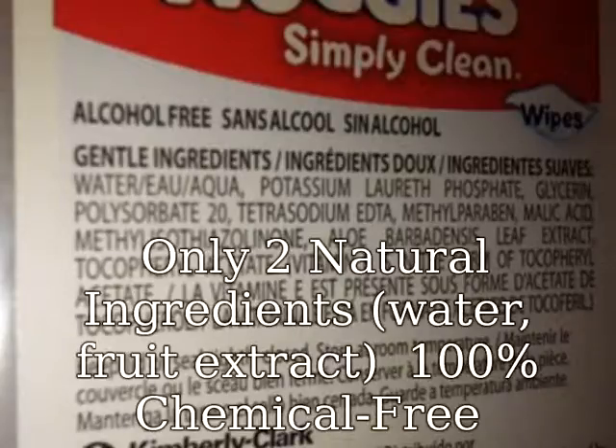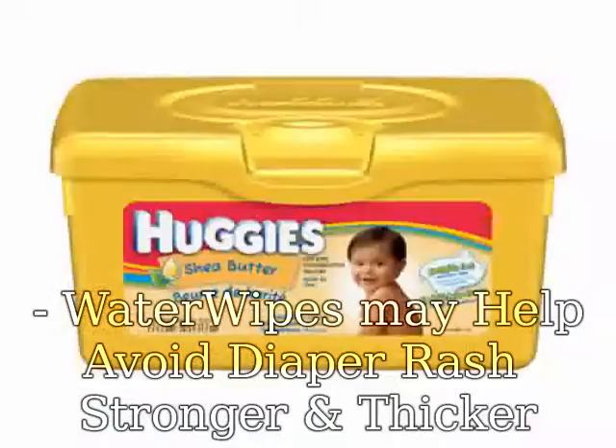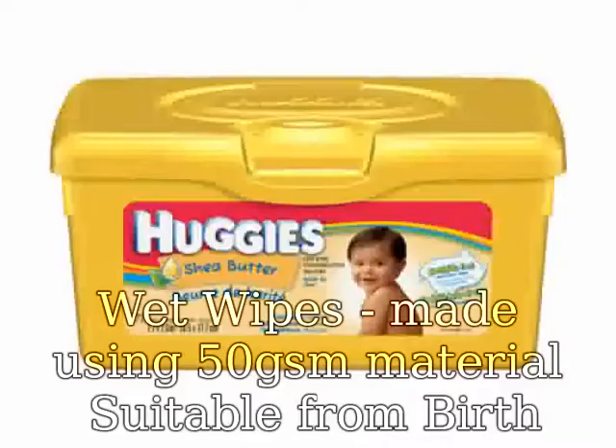Only 2 natural ingredients: water and fruit extract. 100% chemical-free. Water Wipes may help avoid diaper rash. Stronger and thicker wet wipes, made using 50 GSM material.